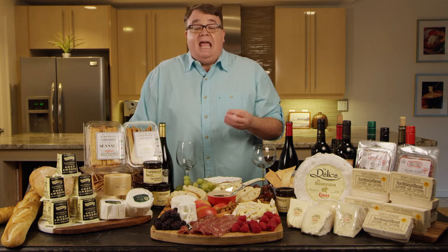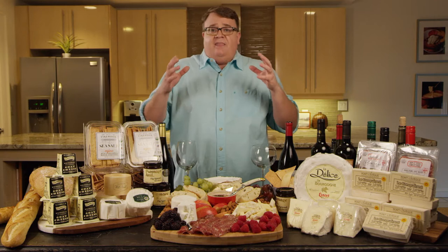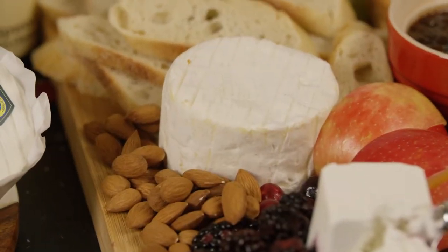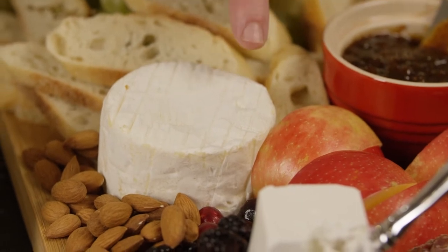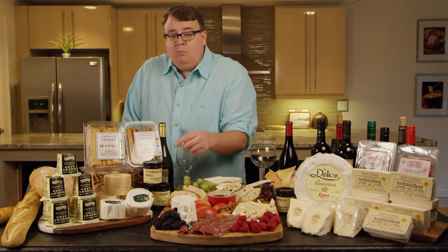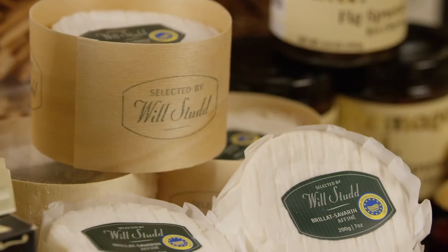This next cheese is called Brillat-Savarin, and it is a triple crème cheese. What triple crème means is they actually add more cream to the batch of milk before they make the cheese. You may have seen a double crème cheese like fromage d'affinois — this has yet another layer of cream added to make it really rich and buttery. You'll see a name on here — Will Studd.